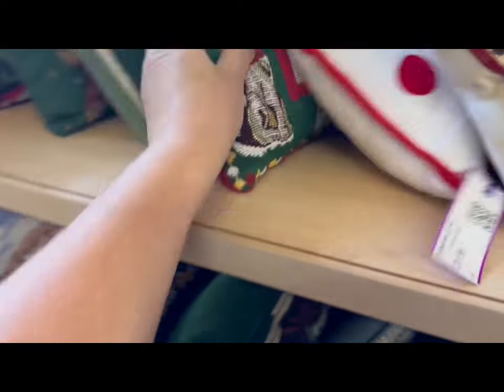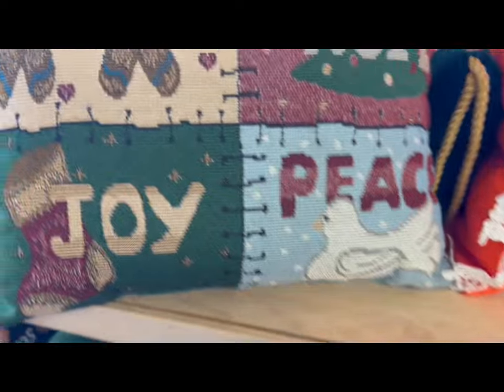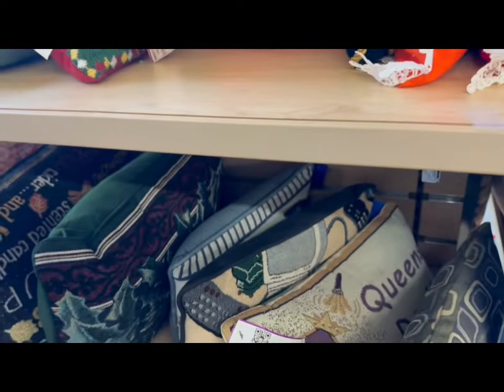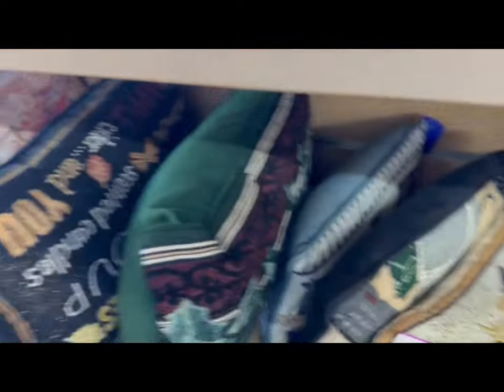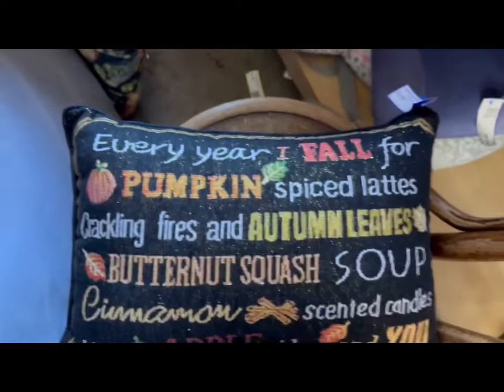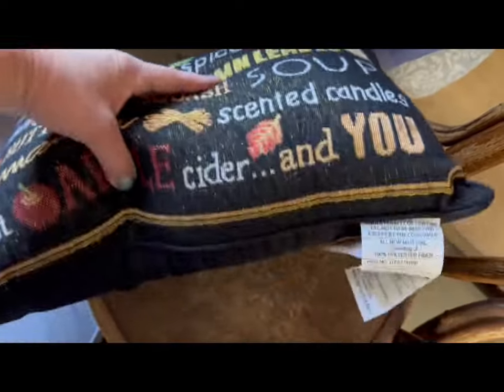Christmas is for the dogs - Merry Christmas. Christmas pillow, another little Christmas pillow. This looks like something spooky. I kind of like that one. It looks a little dark cottage-y almost.